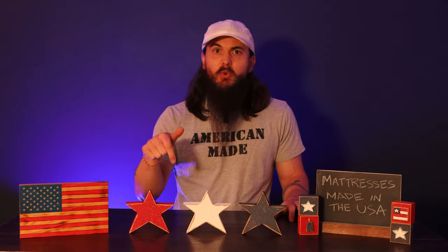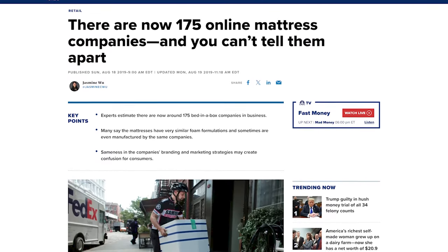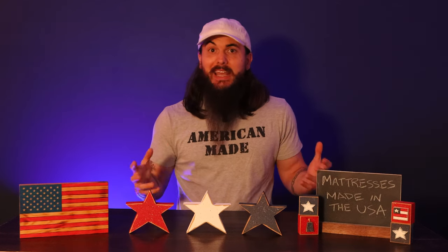So I'm breaking it all down as best I can in today's video based on the research that me and the team have done over the past several years. We've also written about these subjects before, so links to all of that mattress research are in the description below on allamerican.org.